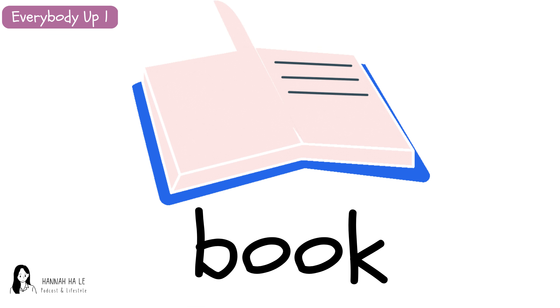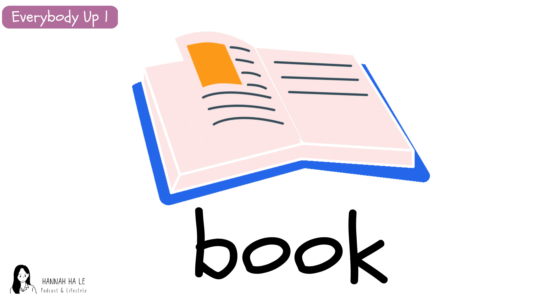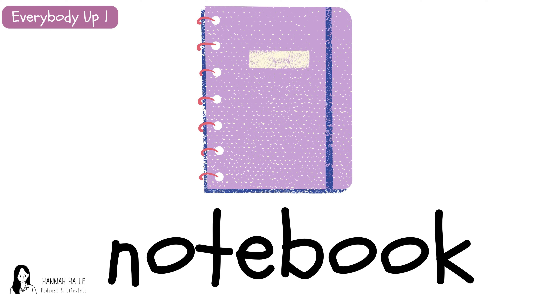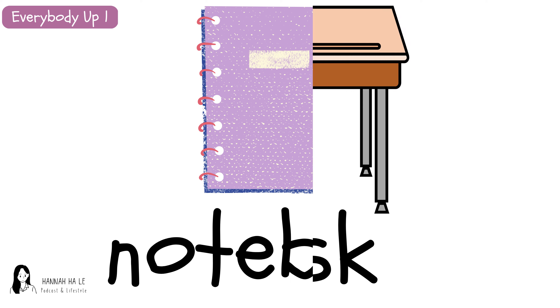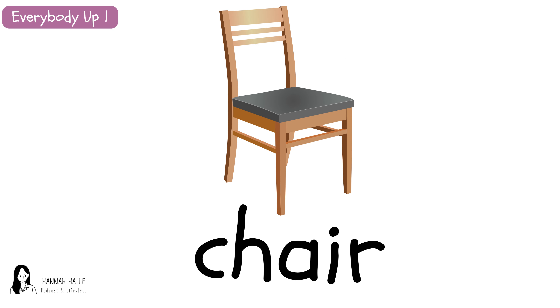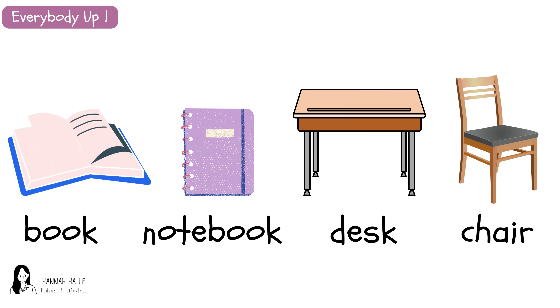Book. Book. Book. Notebook. Notebook. Notebook. Desk. Desk. Desk. Chair. Chair. Chair. Book. Notebook. Desk.